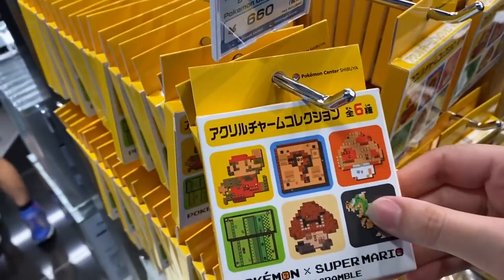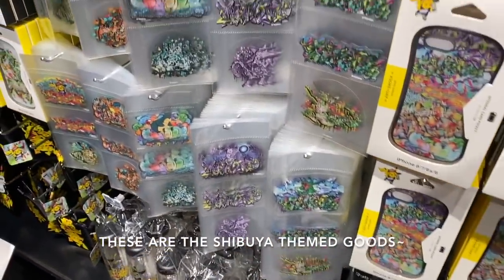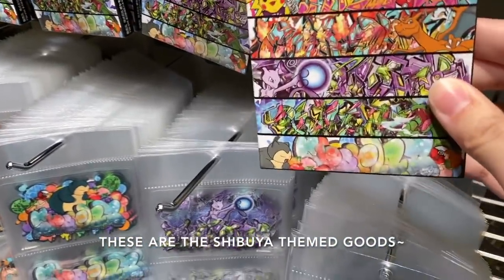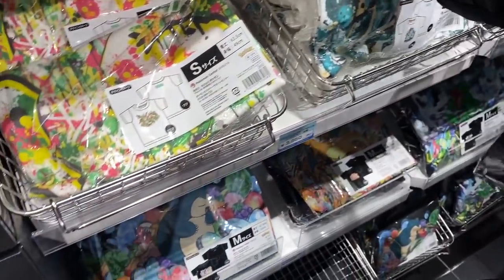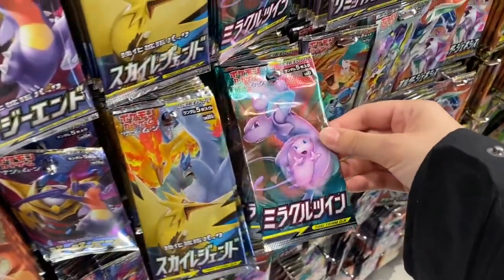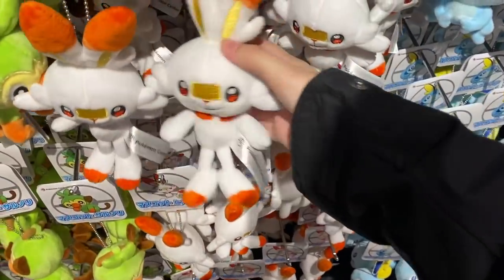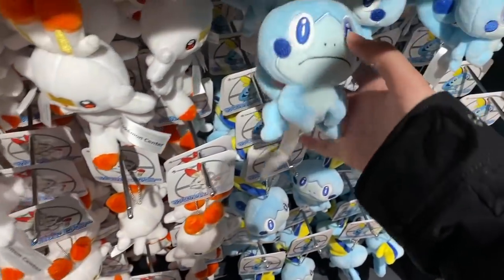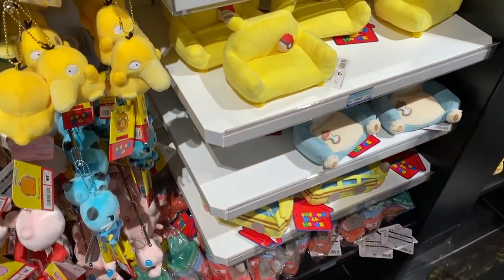Here's more of the Super Mario collaboration — they have phone cases, stickers, pins, and t-shirts. They also have lots of different card packs here. Here are the smaller starter keychain plushies, and they have some of the polka-dot stuff too.